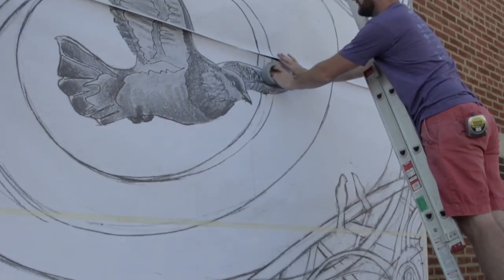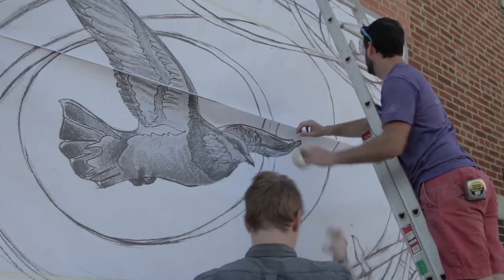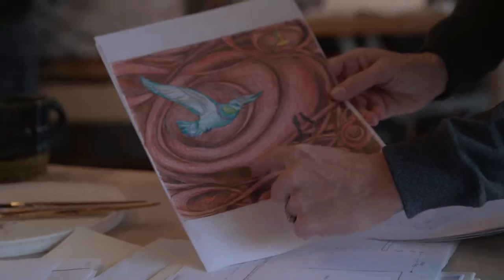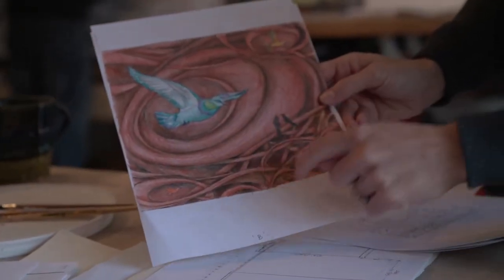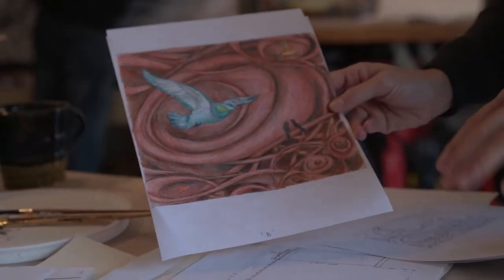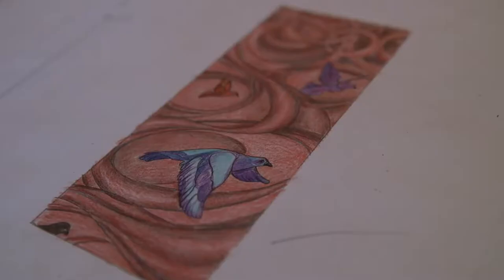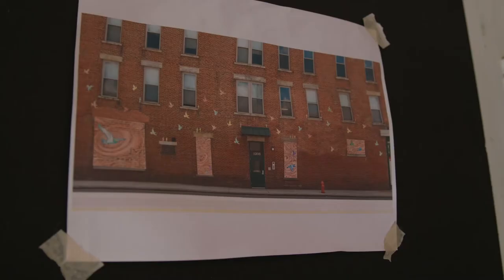So I started thinking of how to convey messages — message in a bottle, messenger pigeon. What Jen came up with was sort of an abstract design that might look like the way the wind blows or the way a bird might fly through the air if they flap their wings. This composition carries throughout four panels, and these panels are being installed into old window sills.